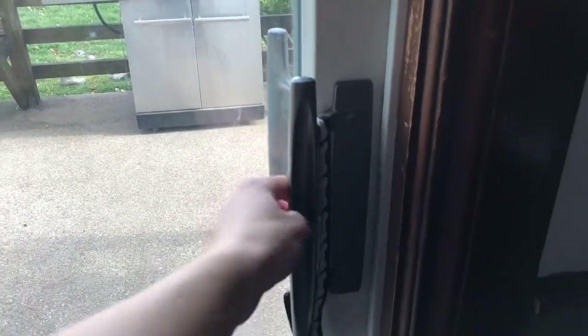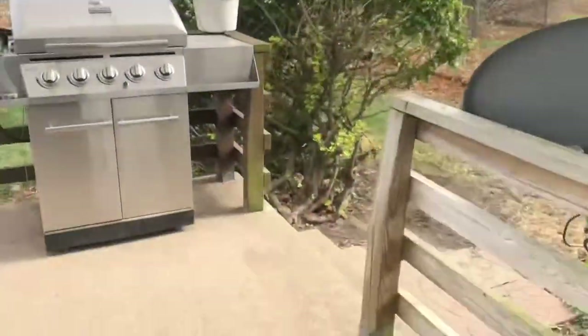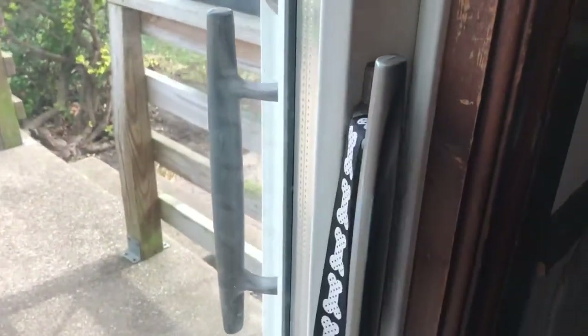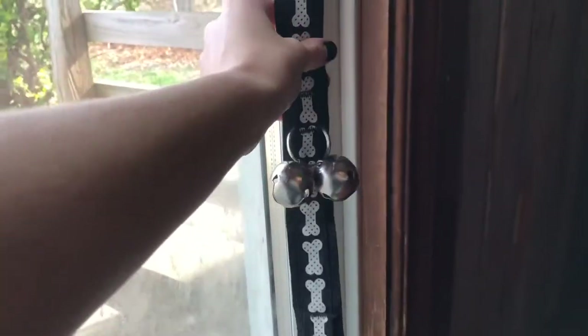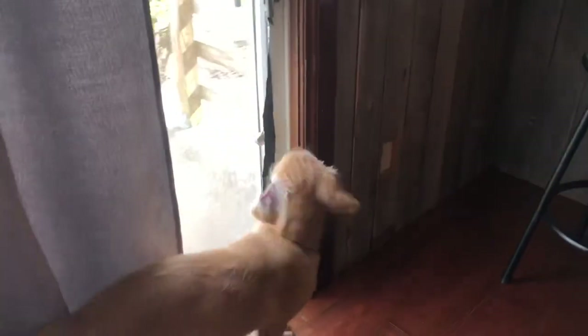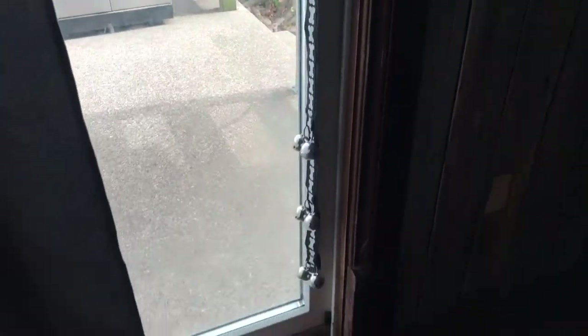These are the bells that we have — we got them at PetSmart and they just hang on our sliding glass door. When you shake them, they ring. I've seen people put hooks on the side of their wall to hang them as well. I know it can get annoying hearing the bells all the time, but I would much rather hear the bells than have an accident. I think they were $10 at PetSmart — they do the job and I highly recommend them.